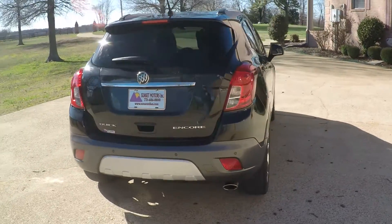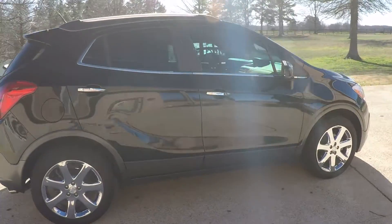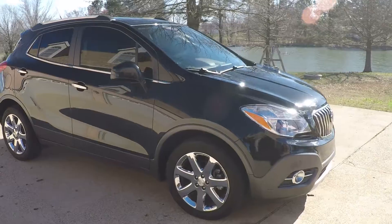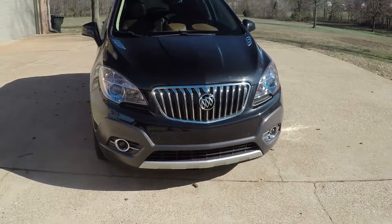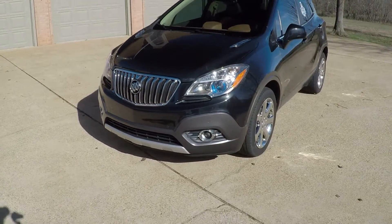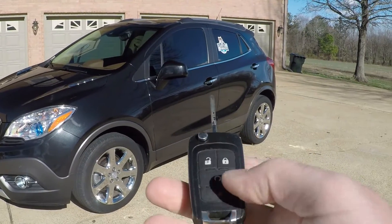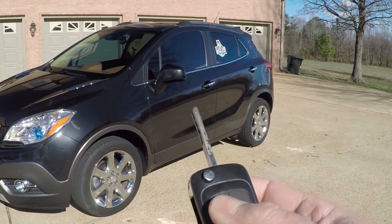It's got a backup camera, backup sensors, 18-inch chrome wheels, nice tinted windows, sunroof, and automatic headlights. It's got the collision avoidance system on the front with the front sensors. Fog lights. It's got remote engine start — you just lock it, push this button, and it cranks right up.